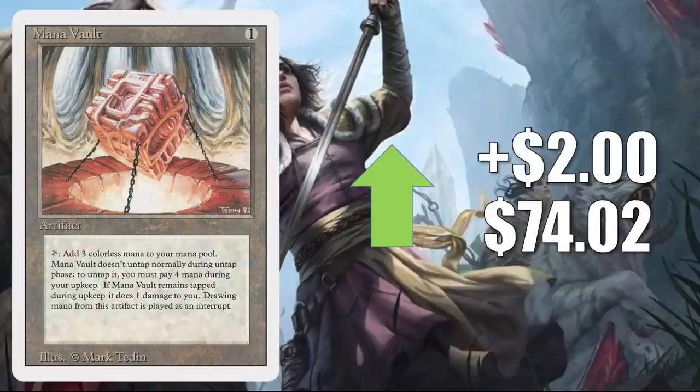Mana Vault from Revised was also on Extra Turns — it was in that Prosh build. This copy goes up $2 to $74.02. It is getting more Commander play now. It is expensive, but a good upgrade to the Buckle Up Commander deck, and in fresh builds around Shorikai. In Vintage, you'll see this in Paradoxical Outcome as well as Aggro and Prison Shops. And on top of everything else, it was also mentioned in another episode of the Command Zone podcast this week.